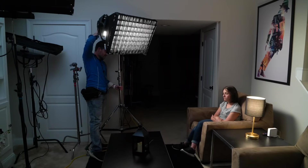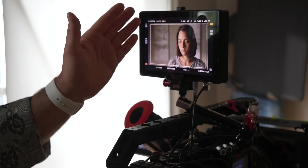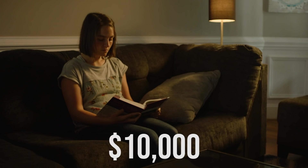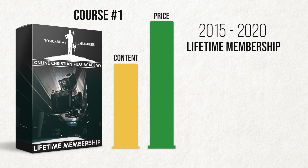Inside our full course we have an entire 40-episode in-depth lighting course taught by Josh Osley. Josh not only teaches all about lighting, but we follow along with him as he lights all types of different scenarios, from expensive lighting to cheap lighting.